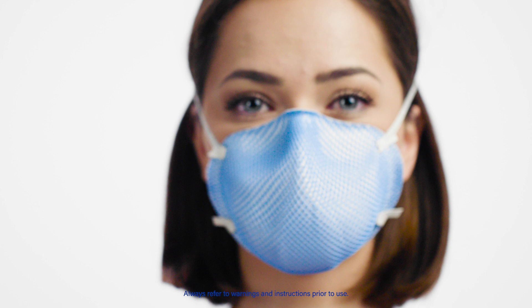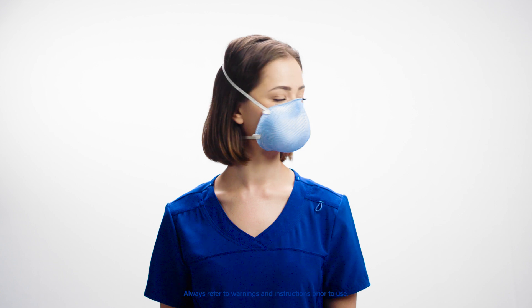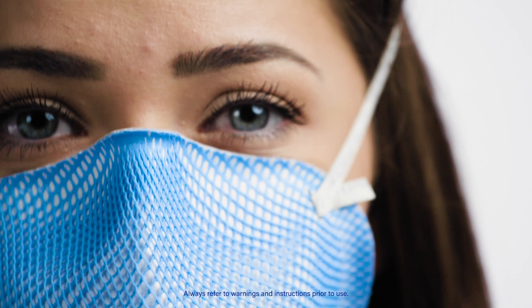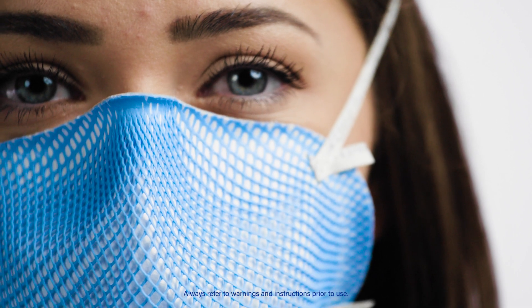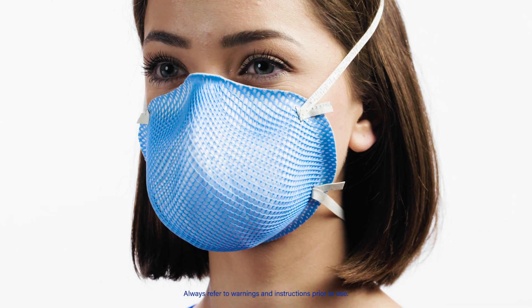Healthcare workers are on the front lines of protection, and at Moldex we believe they deserve PPE that is both ultra comfortable and protective. It's why we designed the 1500 N95 series healthcare particulate respirator and surgical mask — fully NIOSH approved as 95% effective against non-oil particulates and FDA cleared as a Class 2 medical device.